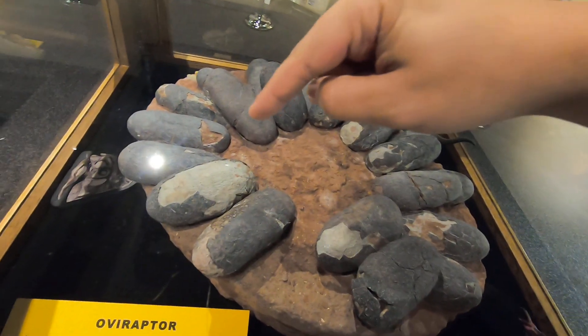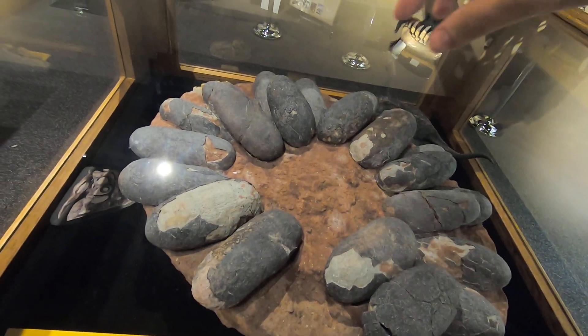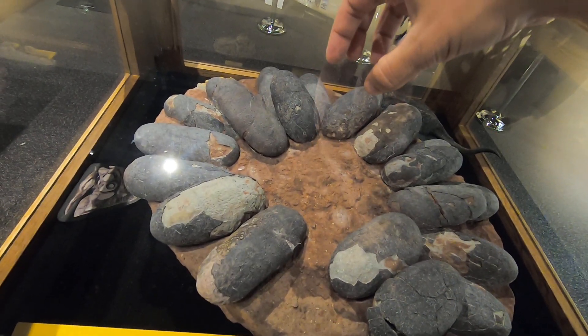Notice that it's laid in a large circle. That is on purpose so that the mom could actually roost in the middle of it.